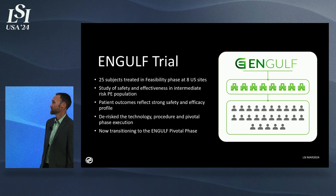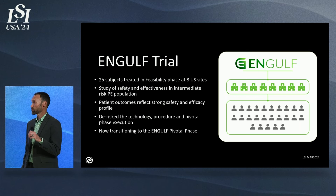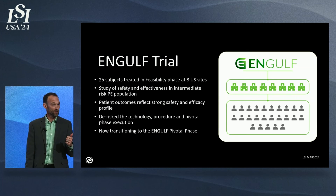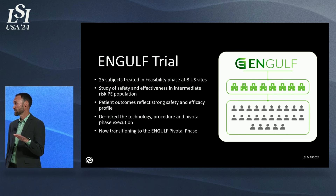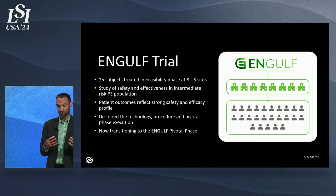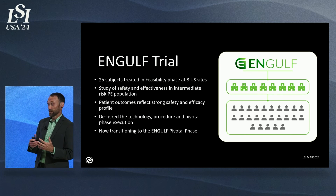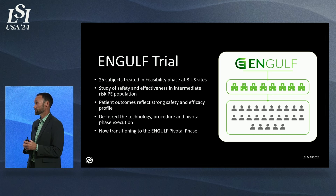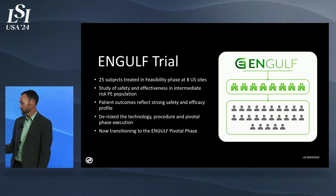The Engulf trial is our trial that we've been running. There's a feasibility phase and a pivotal phase. We have 25 subjects already enrolled — far ahead of what anybody else has done — across 11 users in eight sites. In that safety study, we proved safety and efficacy absolutely in line with what we'll need in our pivotal trial. We've de-risked the technology, the procedure, and the pivotal phase execution, and we're now transitioning to the pivotal phase.